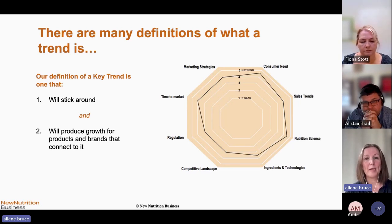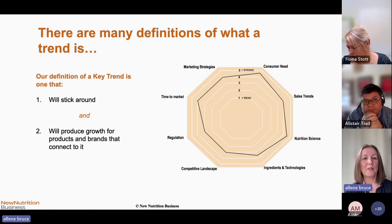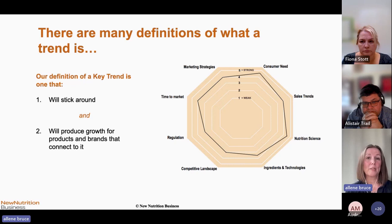We use a certain evaluation process, looking at consumer needs, marketing strategies, how long a particular trend has been in the marketplace, regulatory issues, and new nutrition science. We evaluate on a whole range of different platforms and we're really looking for something that scores highly on as many of those different areas as possible. We're also looking for trends that are going to stick around, because as product developers, it's really difficult to go through the product development pipeline if that trend is going to be a flash in the pan.